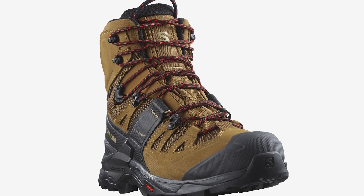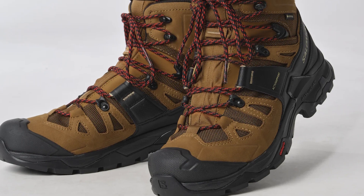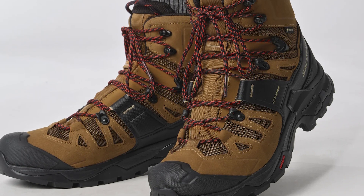Salomon has also given the Quest IV boots active support wings. As the laces are drawn tight, these wings work as straps to go around the foot, adding more balance and stability.